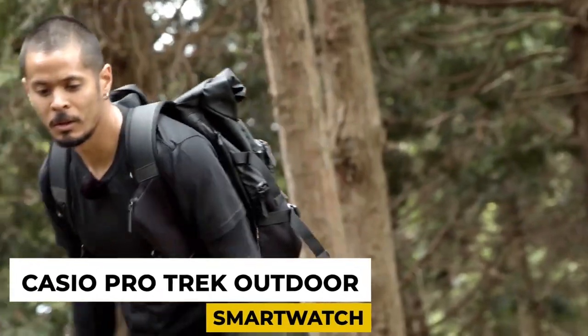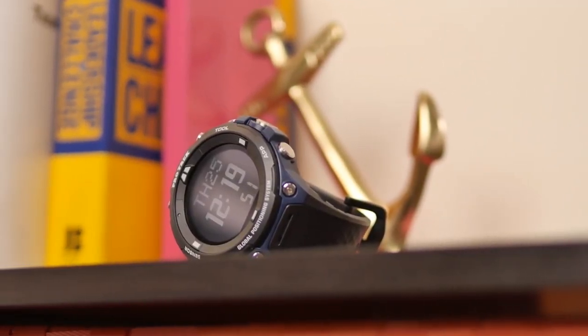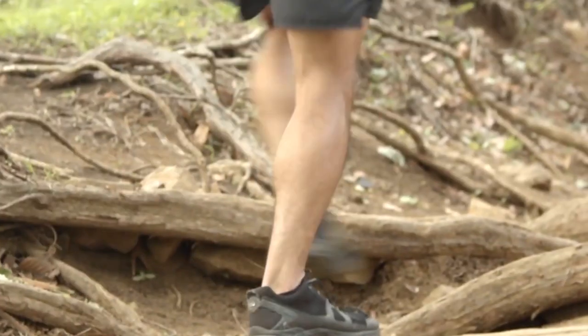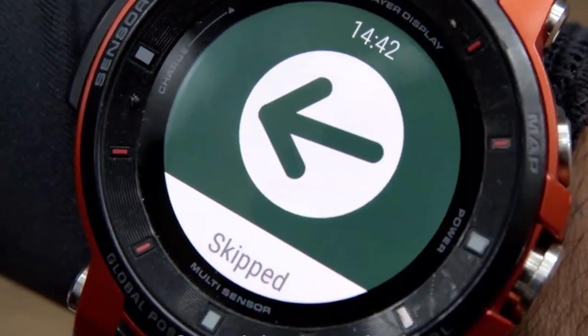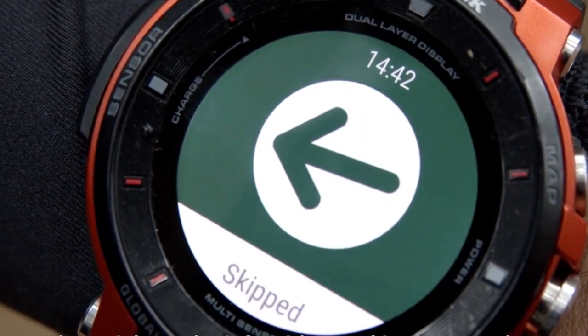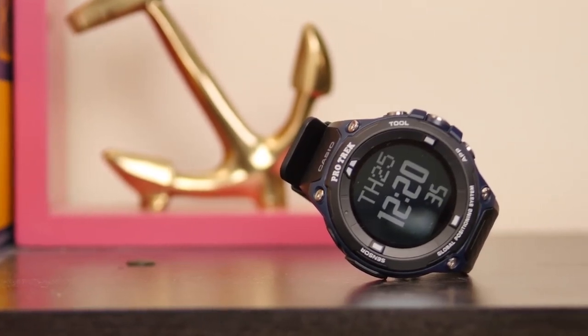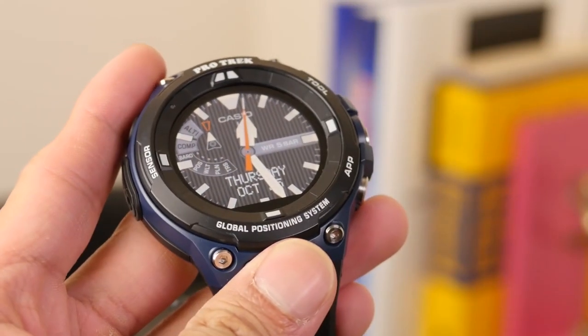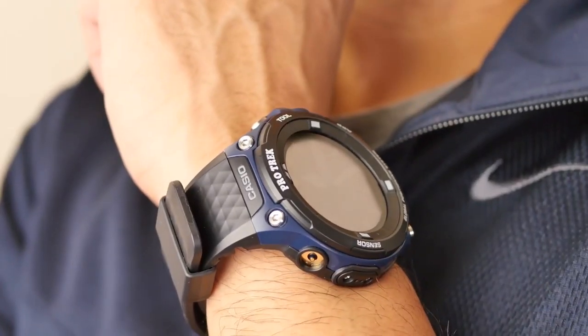Number 3: Casio ProTrek Outdoor Smartwatch. When you're out on an adventure trip, you must have a number of survival skills with you. For instance, you should know how to read a topographical chart, but what if you make your own life easier with technology? This is where the Casio ProTrek Outdoor Smartwatch comes in. This watch offers a full-color touchscreen that provides you access to various apps. With the help of that, you can download navigation, GPS, and more apps.